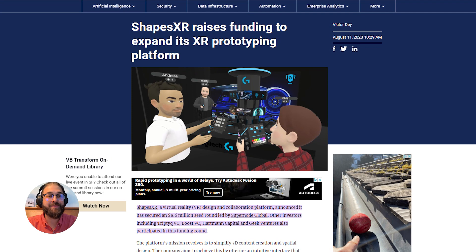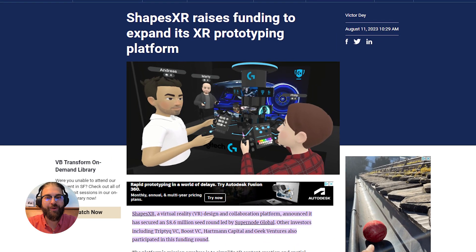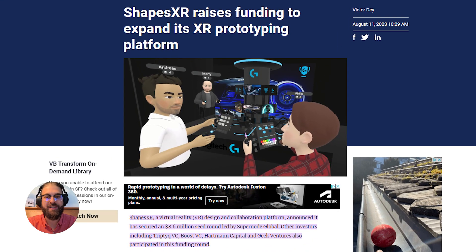First of all, I want to congratulate ShapesXR and their team for raising $8.6 million in their seed round.